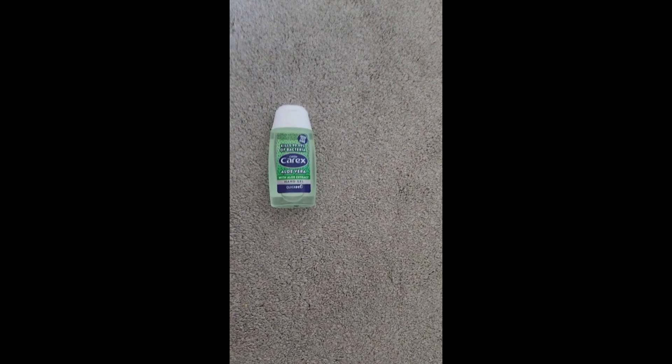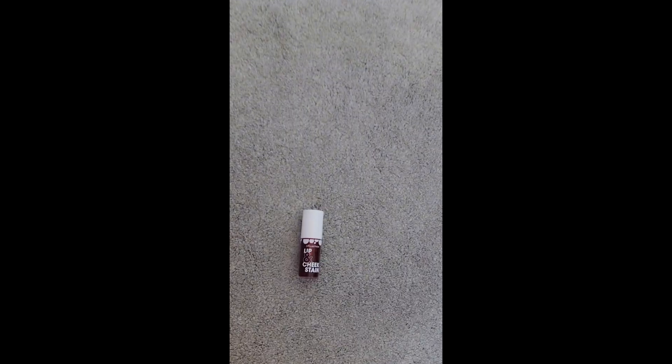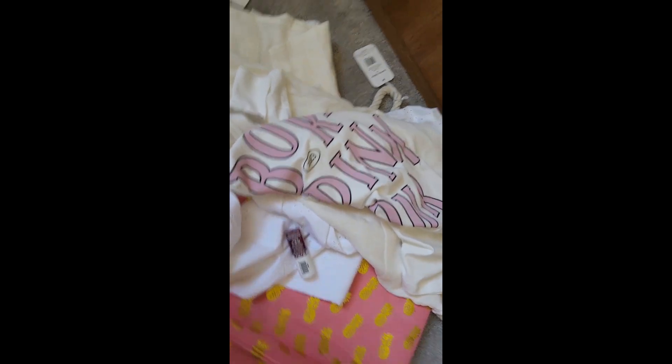And then I just got some hand sanitizer - I don't remember where I got this from, oh yeah, Home Bargains. The last item was this Benetton dupe from Superdrug. Anyways, I hope you like my haul, I hope everything fits - bye, y'all!